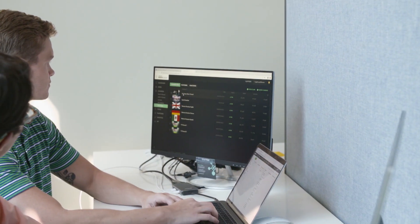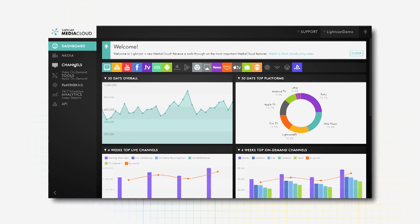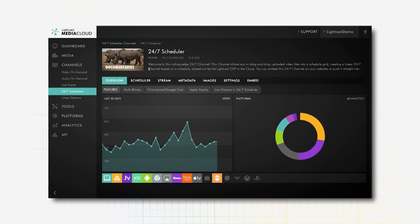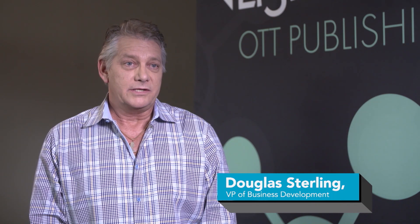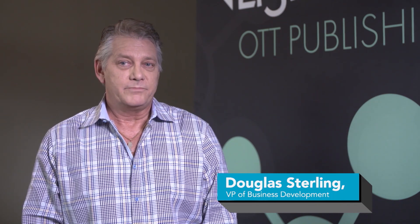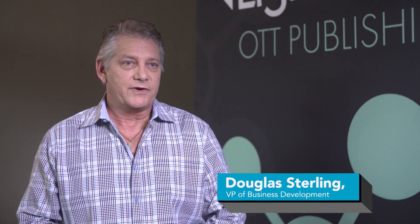The Media Cloud is your one-stop shop for uploading your content with one click of a button, whether that's video or audio files, and also managing that content — setting things like thumbnails, titles, descriptions, and pushing it out to all those different platforms simultaneously. It's an end-to-end solution. A lot of different companies have separate services, whereas Lightcast provides all five in one.